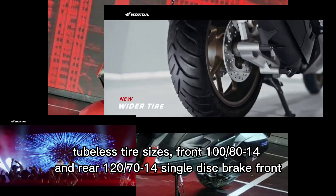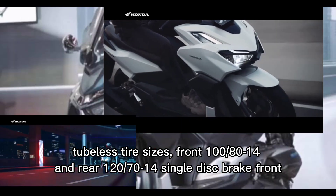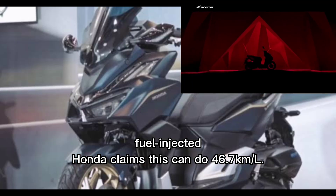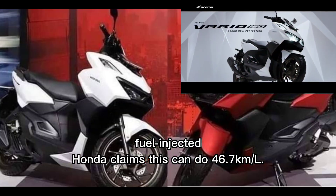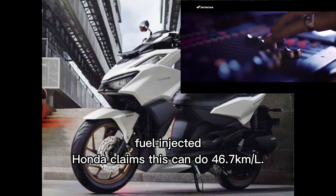Supported by wider tubeless tire sizes — front 100/80-14 and rear 120/70-14 — with a single-disc brake up front. The fuel-injected power plant still boasts excellent fuel economy like its predecessor, as Honda claims this can do 46.7 km per liter. The test is carried out by activating the environmentally-friendly idling stop system feature with the Euro 3 WMTC standard.